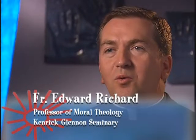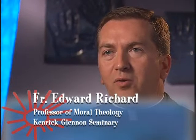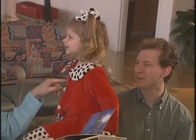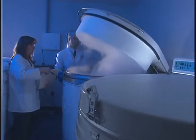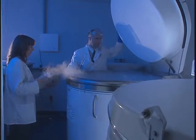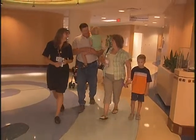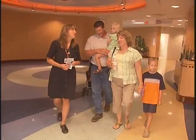The Archdiocese of St. Louis endorses the cord blood program at Cardinal Glennon and wants to encourage others to participate if possible. Mothers and families who plan to have children should take advantage of the opportunity to donate cord blood for the purposes of future research and cures.